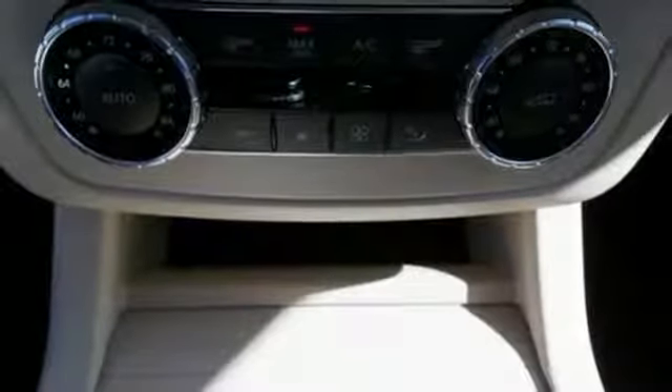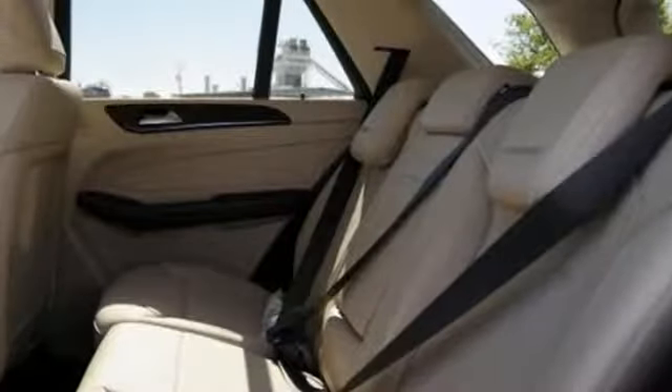It doesn't just have safety features like LED daytime running lamps — it has tension assist and crosswind assist.